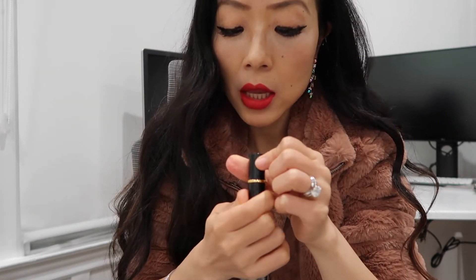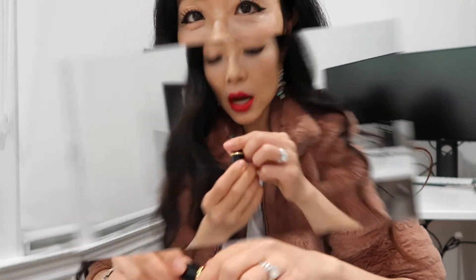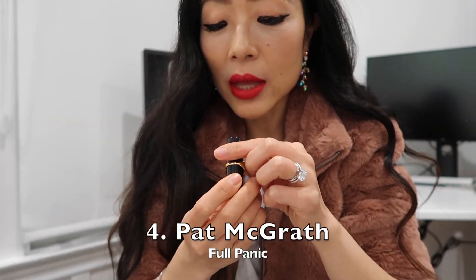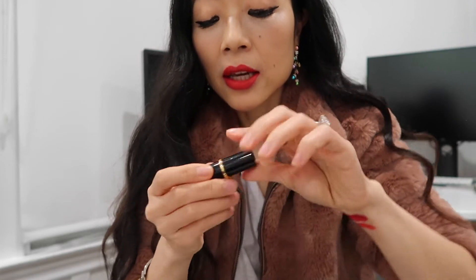Here is another Pat McGrath lipstick — this one is in the color Obsessed. This one is different; it's a little bit brighter. It's supposed to be a slightly orangey red, and it's also a matte lipstick. That's how much I love their matte lipsticks — they're just so pretty.